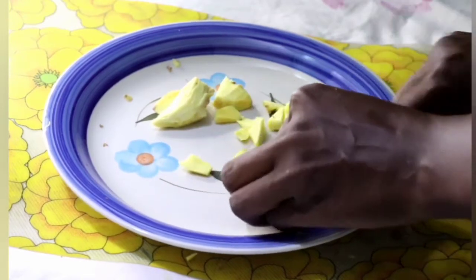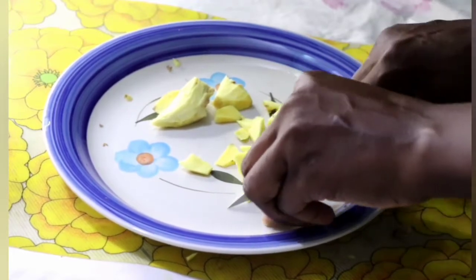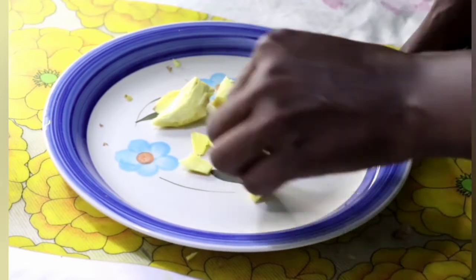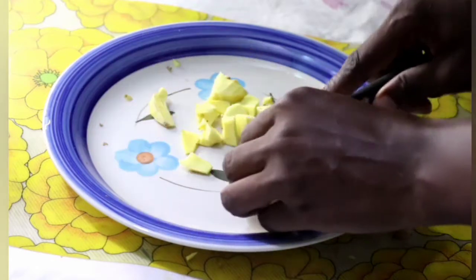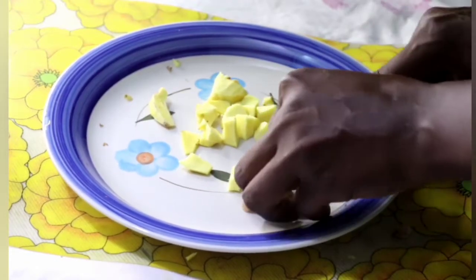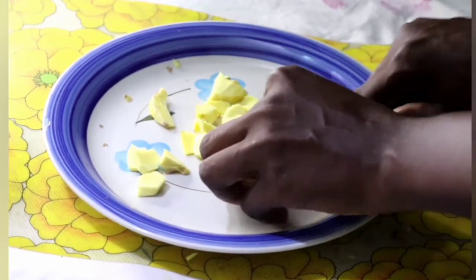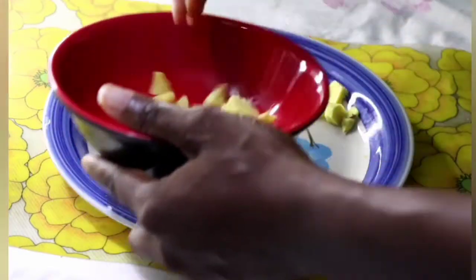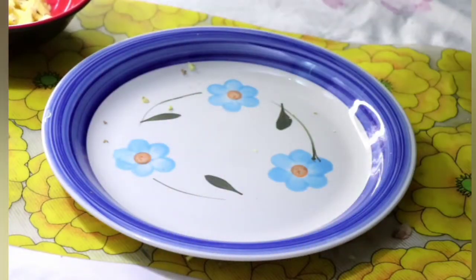If you're going to make use of a blender to blend this ginger, you have to cut it into smaller parts. But if you'll be making use of a grater, you can just go ahead and grate instead of cutting into smaller parts. Because I'll be making use of a blender, I have to cut into smaller parts like this. Transfer this into a clean bowl and set that aside.